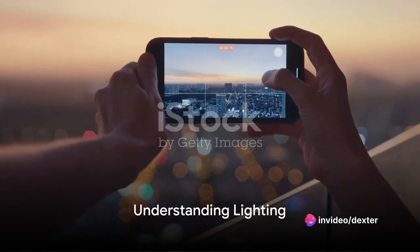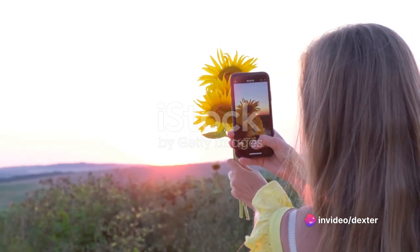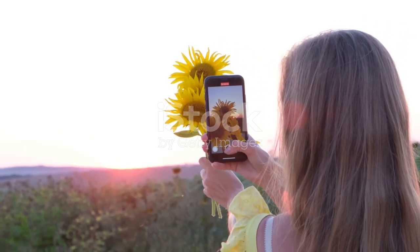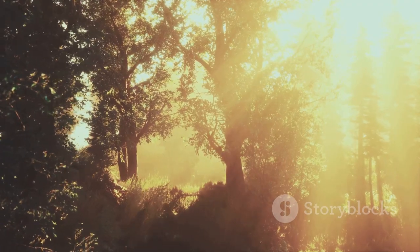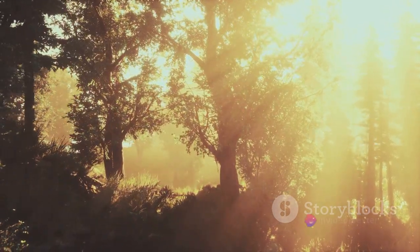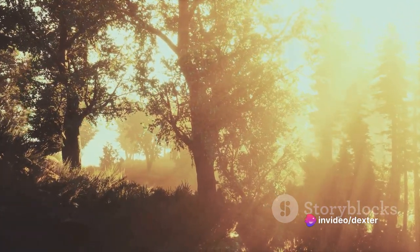Now, it's time to talk about light. Good lighting can make or break a photo. For the best results, try to shoot during the golden hour — that's the hour after sunrise or before sunset when the light is soft and warm. But don't be afraid of other lighting conditions; even harsh midday sun or moody overcast skies can create interesting effects when used creatively.